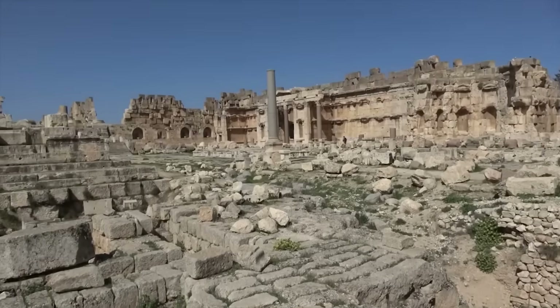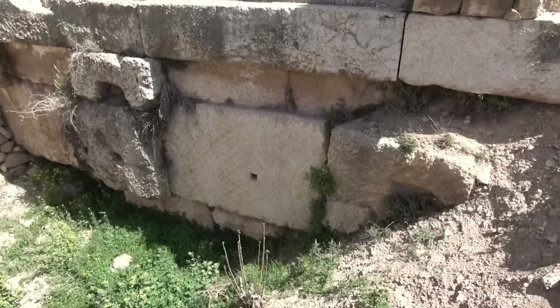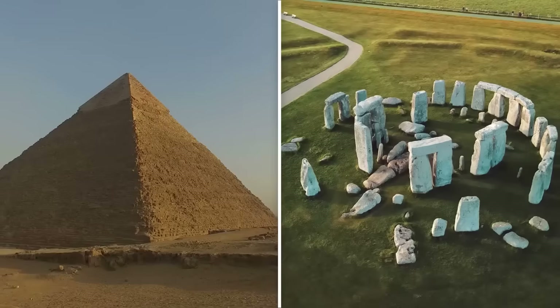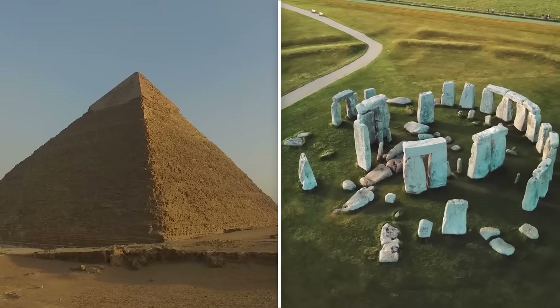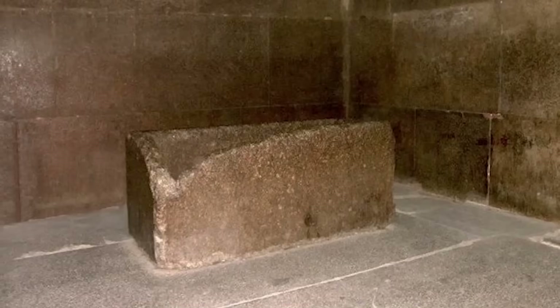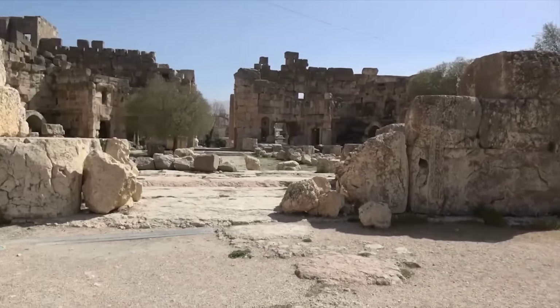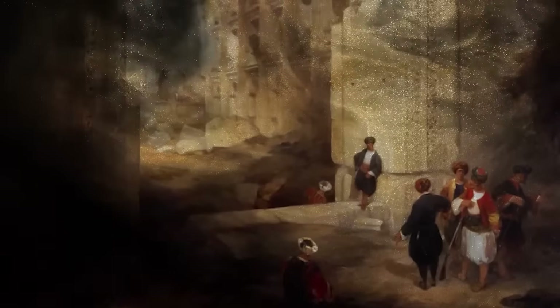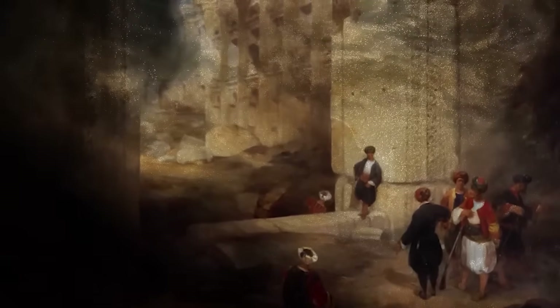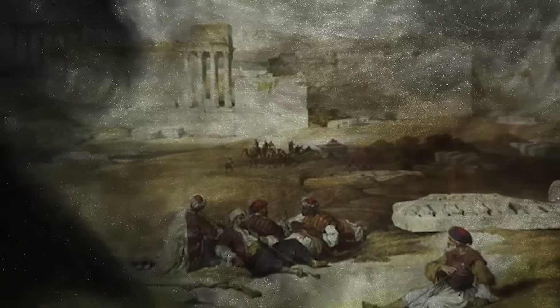Baalbek's construction feats, especially the transportation and placement of massive limestone blocks, draw parallels with other ancient marvels like the Egyptian pyramids and Stonehenge, showcasing the Romans' advanced engineering techniques. The site was not just an architectural statement, but also a cultural hub, attracting pilgrims and spectators from across the Empire to its religious festivals and games, blending Roman and local traditions in grand displays of public celebration.